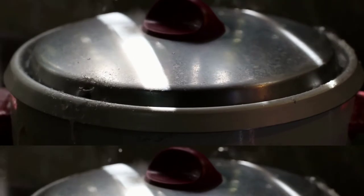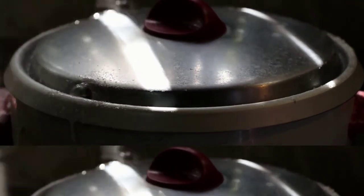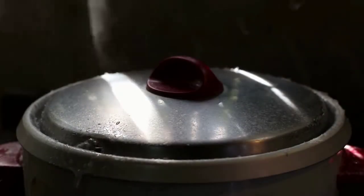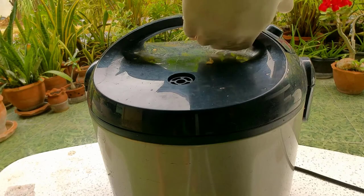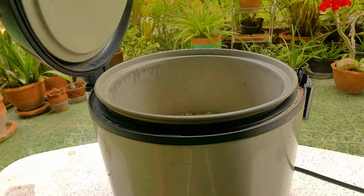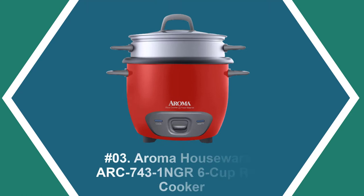The programmable 15-hour delay timer and automatic keep warm mode help you save time if you lead a busy life, ensuring a fresh warm bowl of rice whenever you wish. The package includes a rice measuring cup, serving spatula, soup ladle, nonstick inner pot, and a carb-reducing pot, ensuring a healthy meal for you and your loved ones.